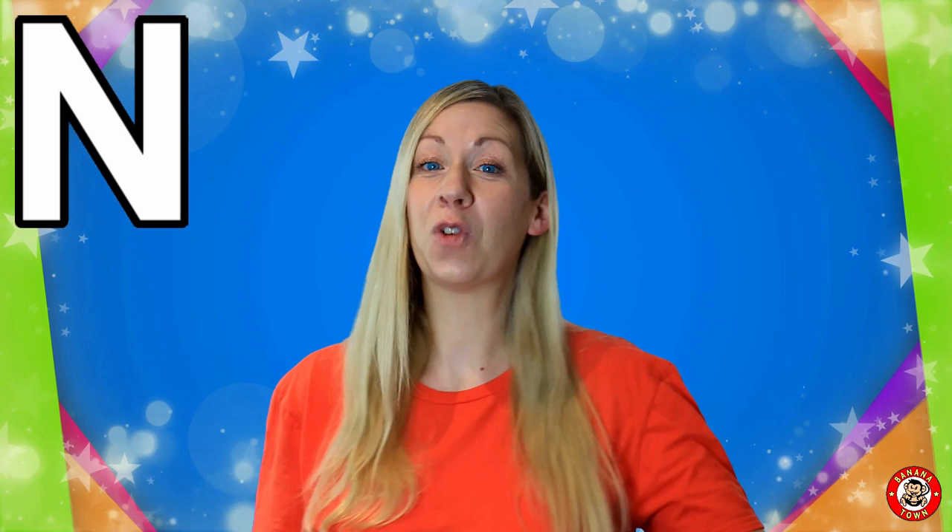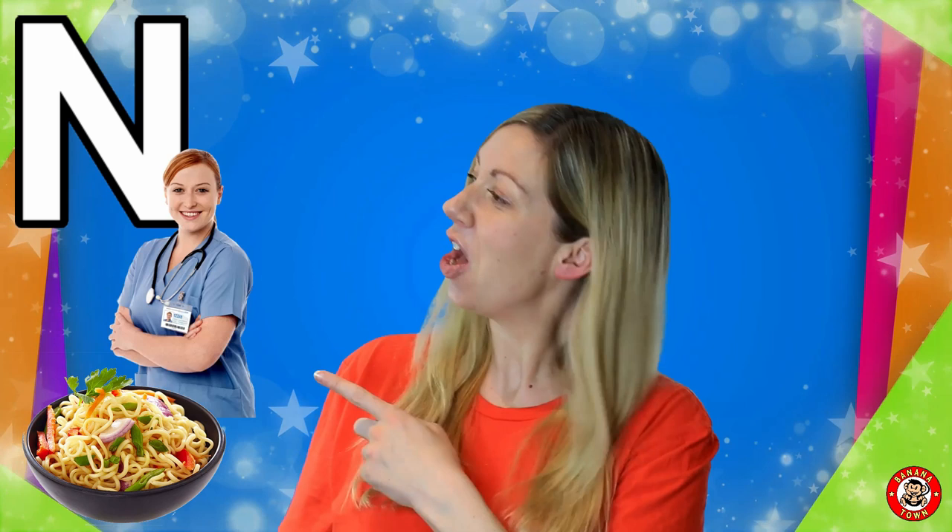Let's get straight on in and talk about the letter N. N is for Noodles. Noodles are a yummy food and they are long and wriggly like long curly hair. Some are made out of rice and others are made out of egg.